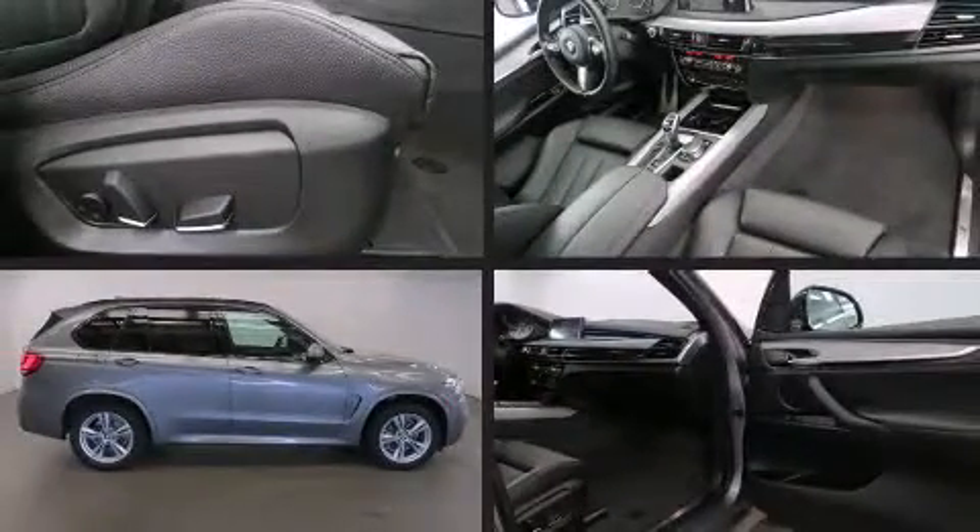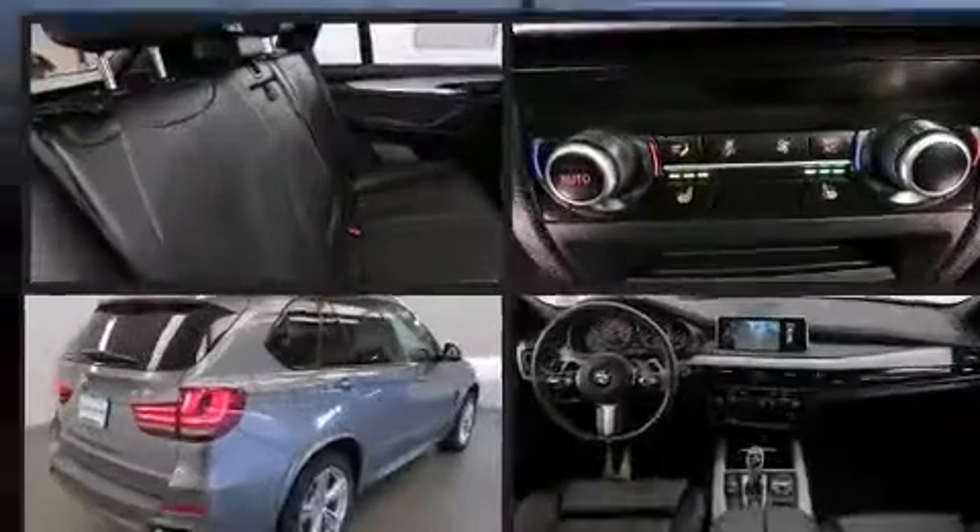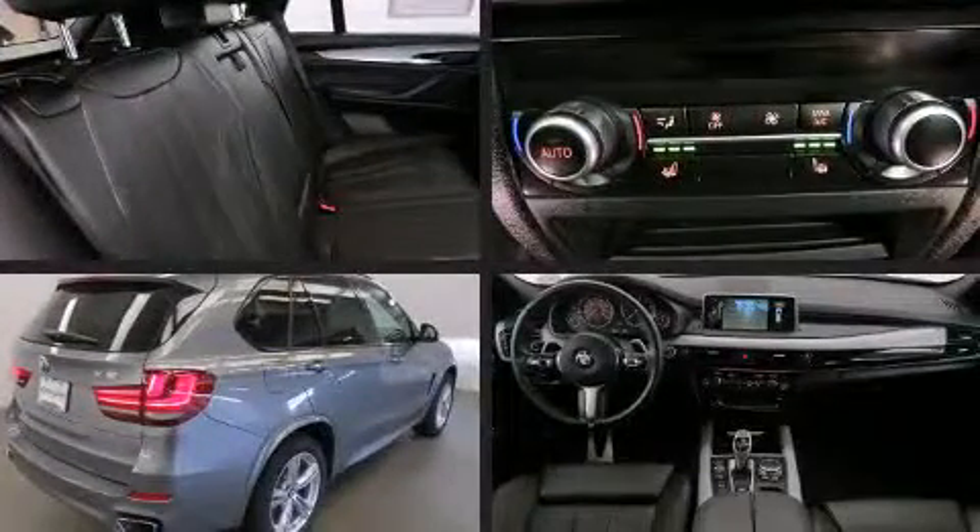The 2015 BMW X5. With just over 10,000 miles on the odometer, this vehicle is constructed with a discerning driver in mind.